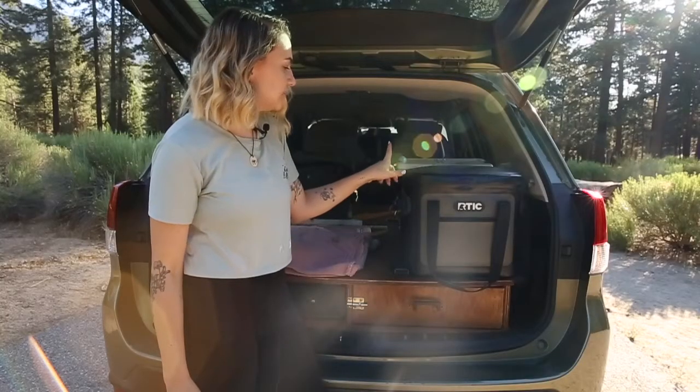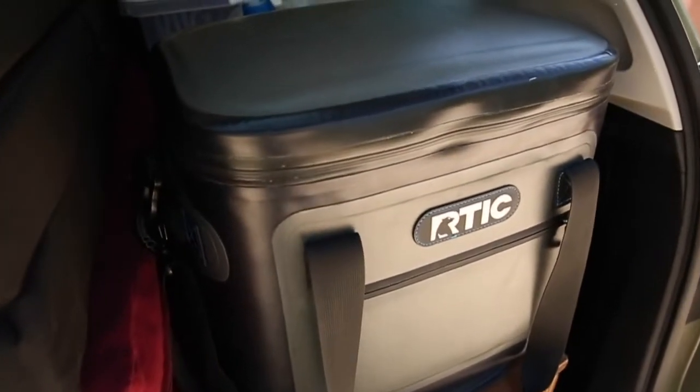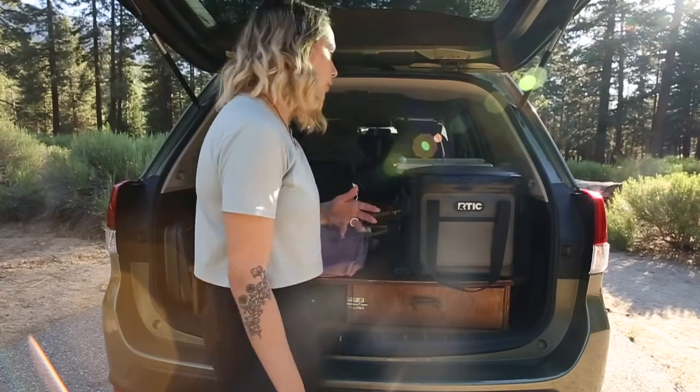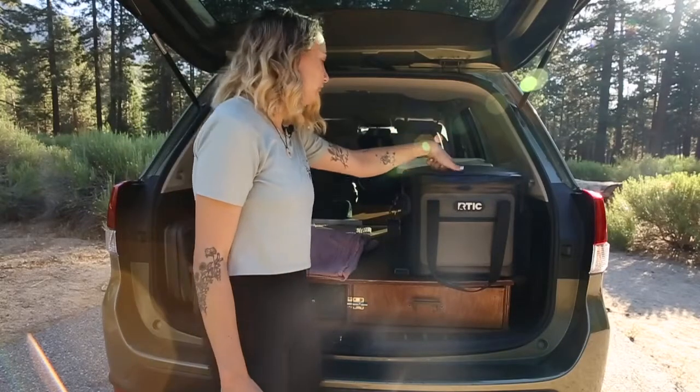We've got our little Arctic cooler here — it's like a soft cooler with a zipper. It's great for a weekend trip. I have bigger bins and bigger coolers when Jarrett and I are going on like week-long trips or when we're going with more people. I'm not going to go into the food, but we keep our cold food in there.